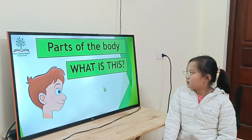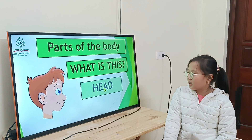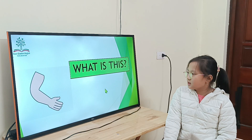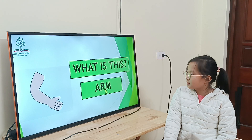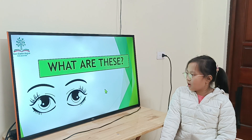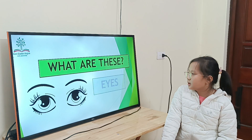What part of the body is this? It's my head. Good. This one? It's nose. Good. It's arm. Alright. What are these? Eyes. Eyes.